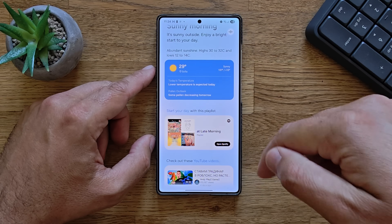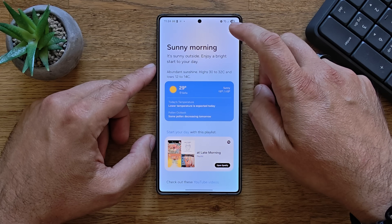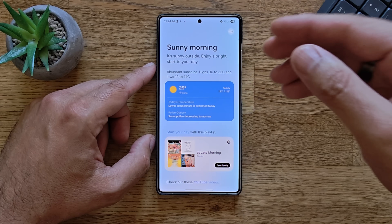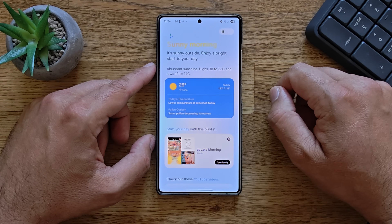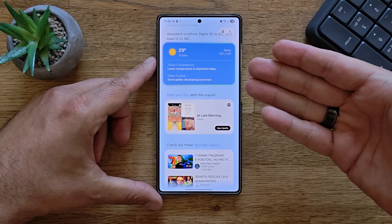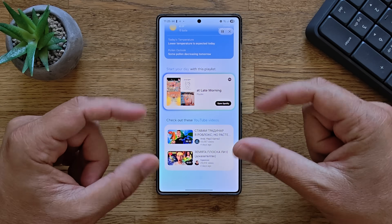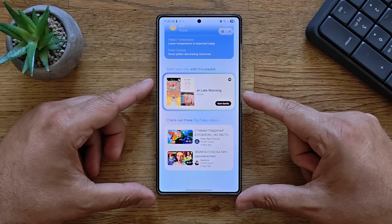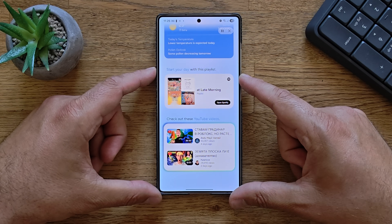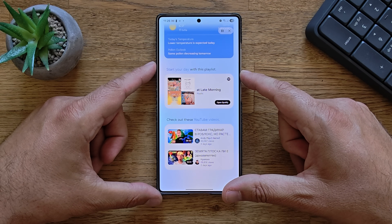Every time I open it, it's a new playlist. Check out these YouTube videos. Another thing they brought in is a read-aloud feature — some people on X were able to extract this information that apparently it can read things aloud, and now it's built in. Let's see what it can do: 'Sunny morning, it's sunny outside, enjoy a bright start to your day. It's currently 29 degrees Celsius in Sofia with a high of 31 and a low of 13 degrees.' I really like the animations. Spotify has a playlist recommendation, and there are some YouTube videos from Andy Plays Games and more.